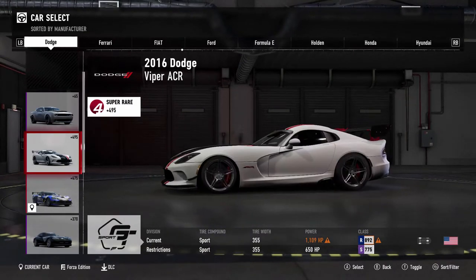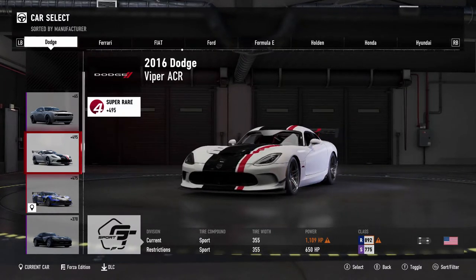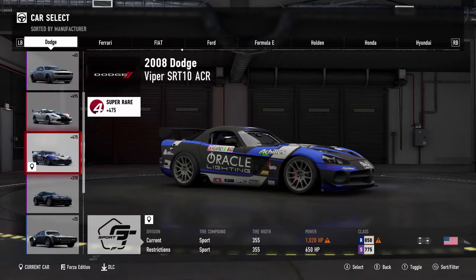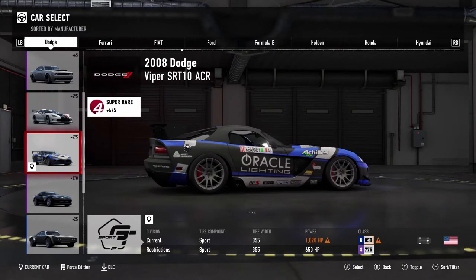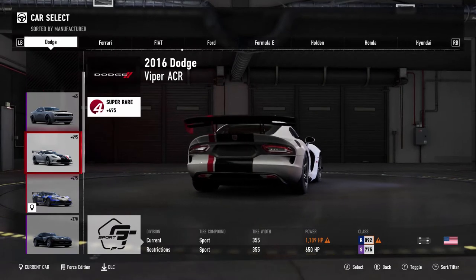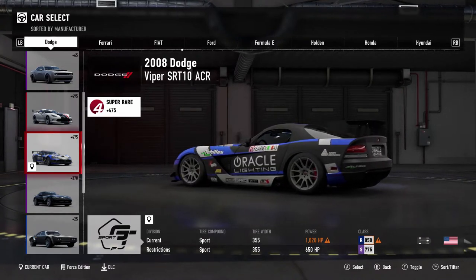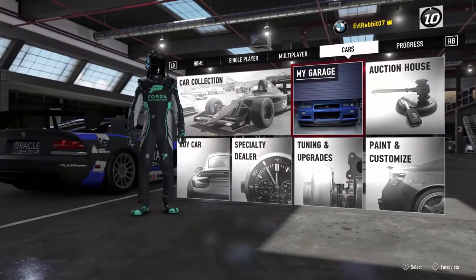I've also built a 2016 Dodge Viper ACR set for drift as well. We're gonna start off drifting the 2008 ACR, probably do a little Maple Valley test, then head over to Long Beach and see if we can run some FD lines, then switch over to the 2016. Both these cars are pushing over a thousand horsepower — probably the highest amount of horsepower I've ever done in one of these drift car builds. I got challenged to see if I can handle the power, so that's what we're gonna do.